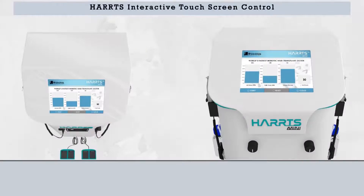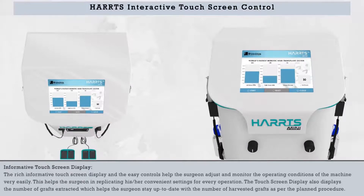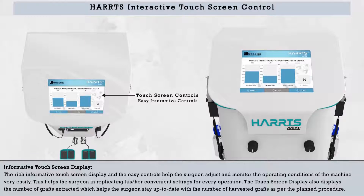The Harts Interactive Touchscreen Control features a rich, informative touchscreen display with easy controls, helping the surgeon adjust and monitor the operating conditions of the machine very easily. This helps replicate convenient settings for every operation. The touchscreen also displays the number of grafts extracted, helping the surgeon stay up-to-date with the number of harvested grafts as per the planned procedure.